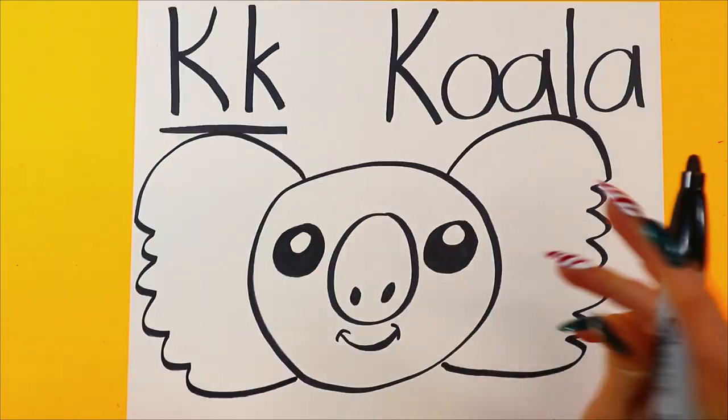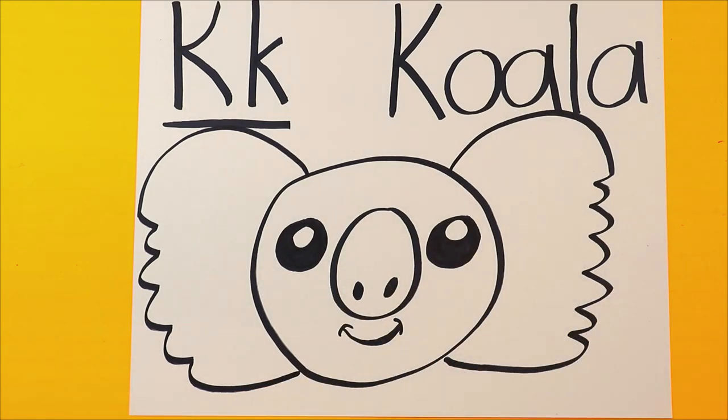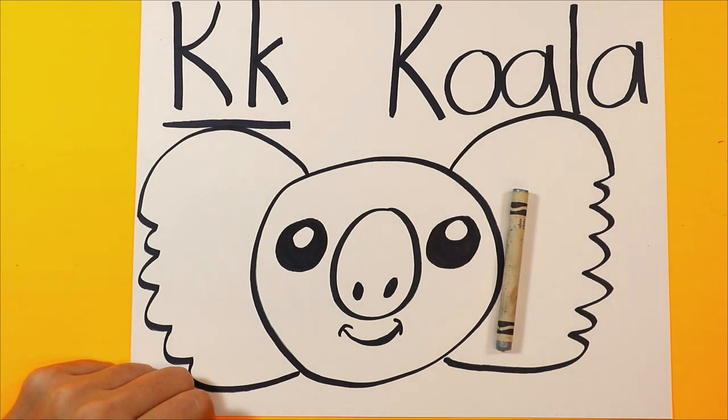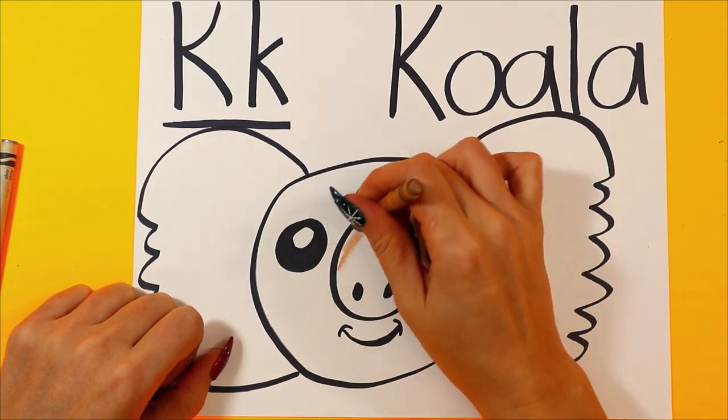Then we'll have wavy lines go down and tuck them back in, just like that, to make koala bear's face. So cute! And when you're ready, you can grab your koala bear color — just find a nice gray and a color for the muzzle. I'm going to do brown or cream. Go ahead and color it in.